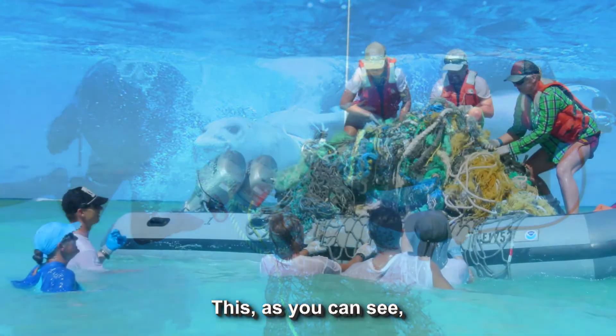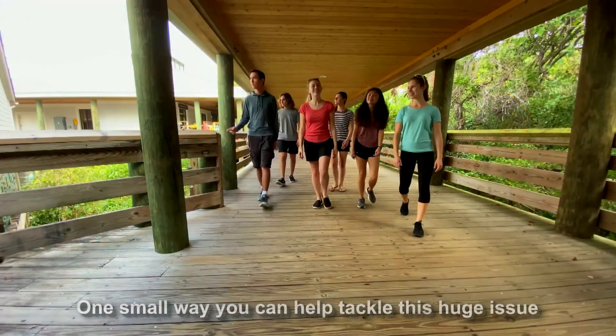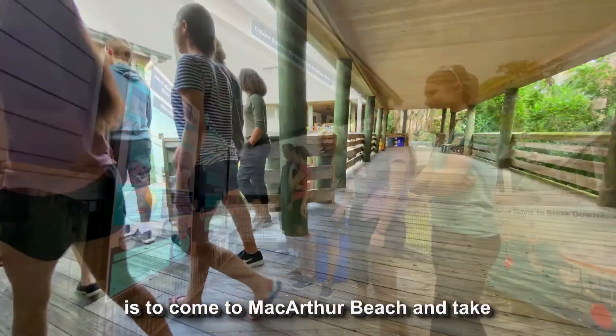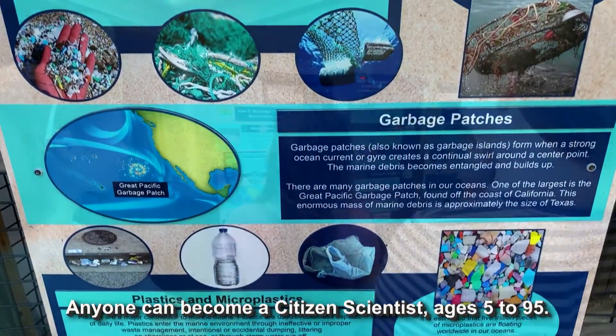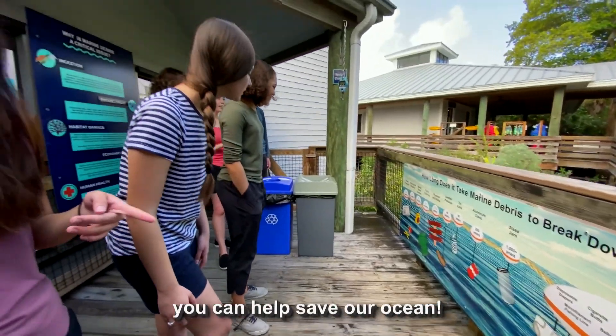This, as you can see, is a huge issue that needs to be addressed. One small way that you can help tackle this huge issue is to come to MacArthur Beach and take part in our Citizen Science Marine Debris Program. Anyone can become a citizen scientist, ages 5 to 95. Come with family or on your own — you can help save our ocean.